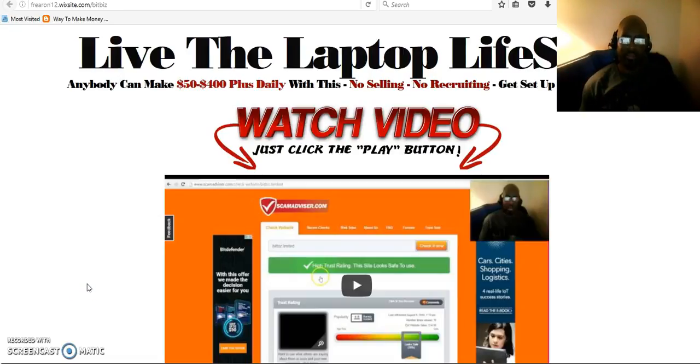Welcome ladies and gentlemen. In this video I will be showing you how to get registered with BitBiz Ltd. This is a very powerful program which has the potential of making you anywhere from $100 to over $400 per day.